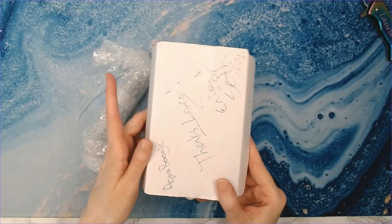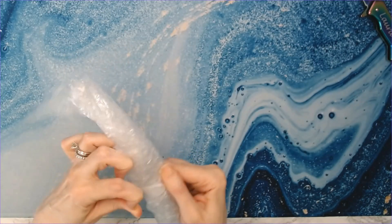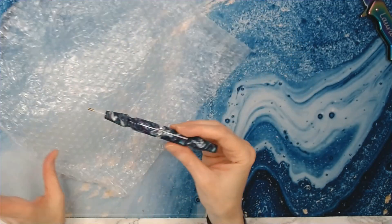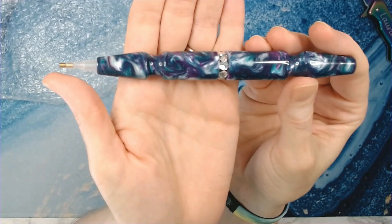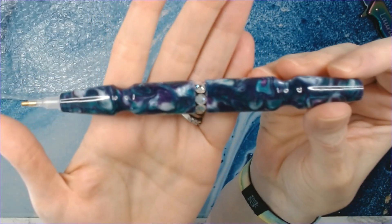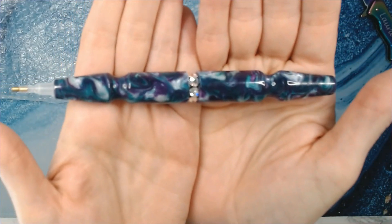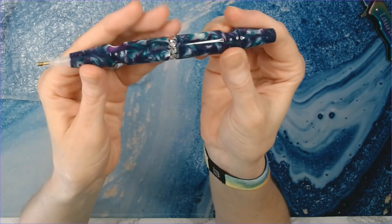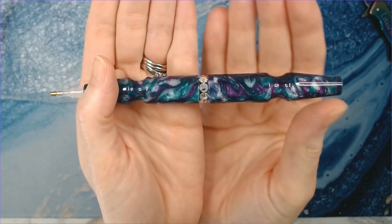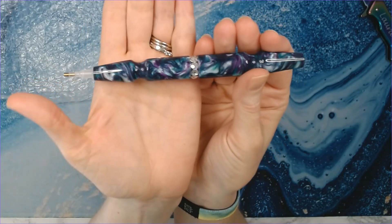I like it when they come in boxes — I feel like they're more protected. I went with a little bling bling on this one! Look at that gorgeous aqua and purple — and y'all, there are diamonds in the middle! Oh my gosh, diamonds in the middle — why is my camera not focusing? Look at that — tell me that's not just badass!